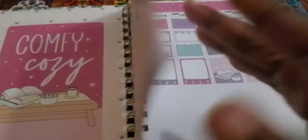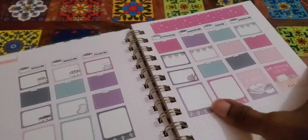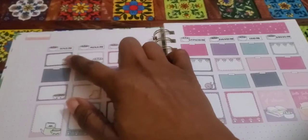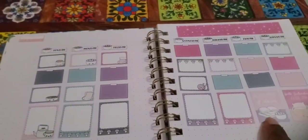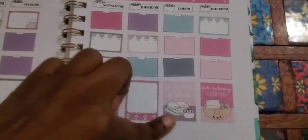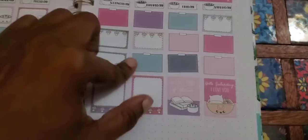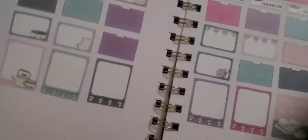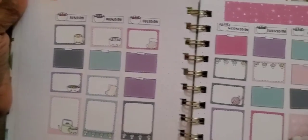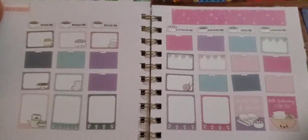I wanted to do a bullet journal, so this is for January — from the first to the last day of January — with some little cute things in between. I love Sweet Kiwa Design stickers and everything because they're just uber cute.